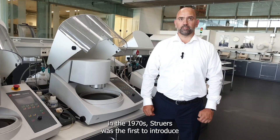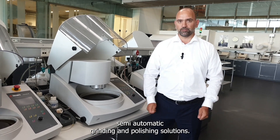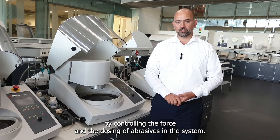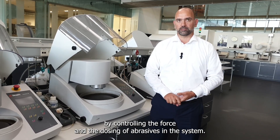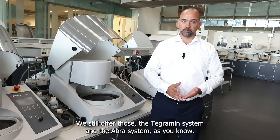In the 1970s, Struers was the first to introduce semi-automatic grinding and polishing solutions. That increased the certainty for our customers by controlling the force and dosing of abrasives in the system. We still offer those — the Techramine systems and the APR systems as you know.